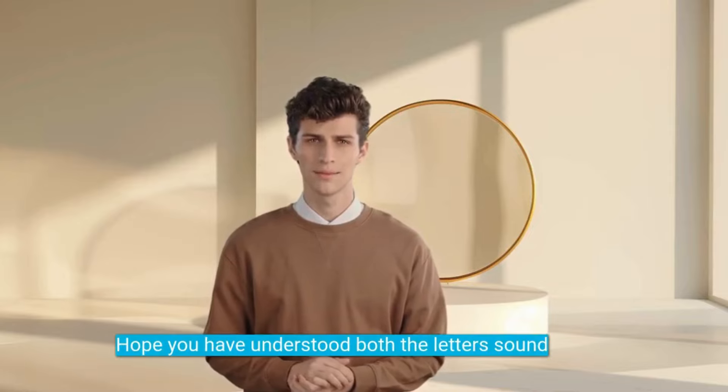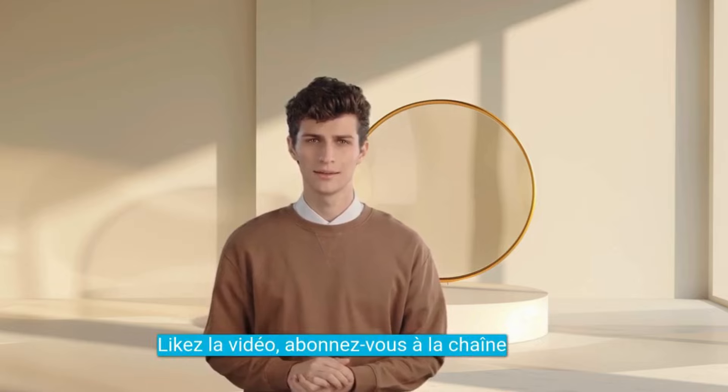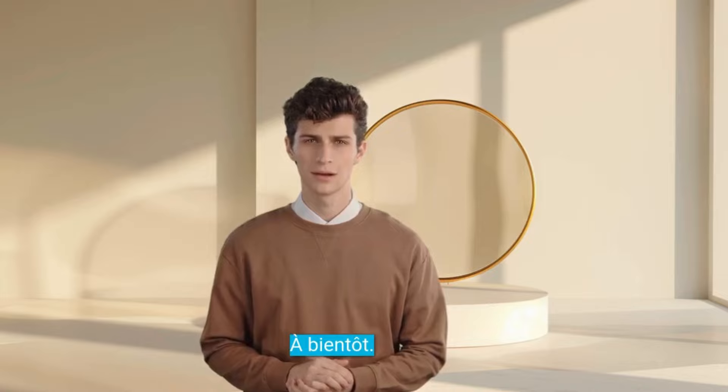Hope you have understood both the letters' sounds clearly. Now you are able to pronounce them properly. Like the video, subscribe to the channel and share the video. See you soon.